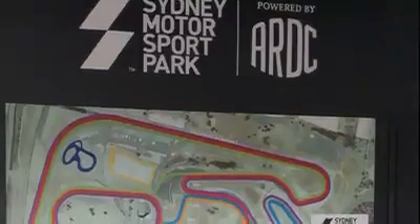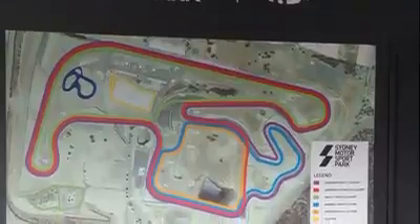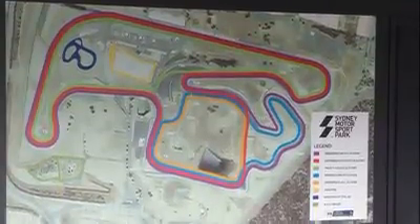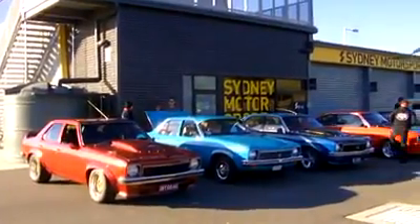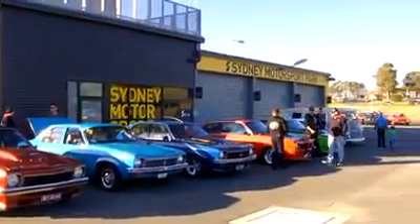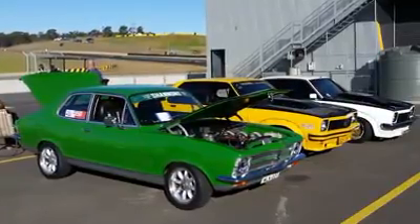And here we are at Sydney Motorsport Park. We got to park outside the second control tower, which is on the short circuit. We parked with a lot of other cars — I reckon there was probably maybe a hundred cars there, different makes and varieties, but Sydney Tirana Club had a few.